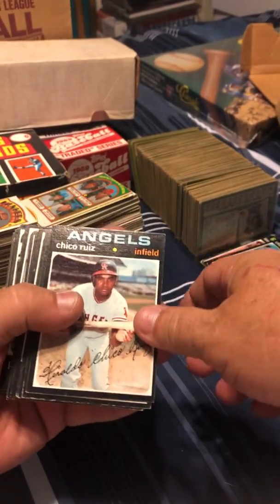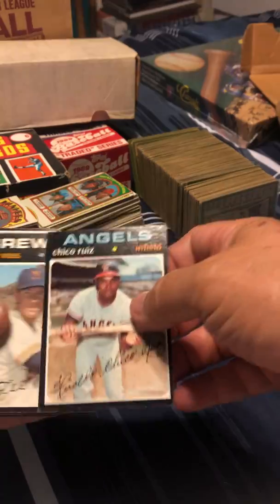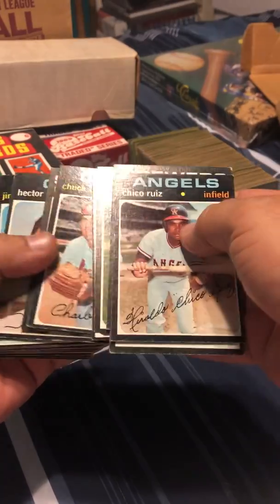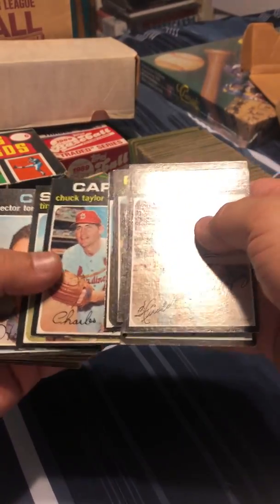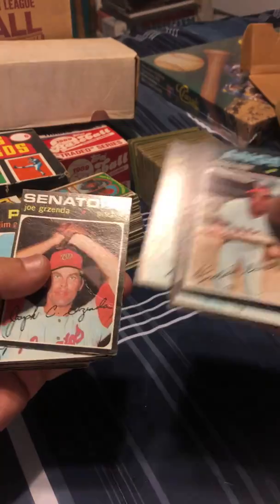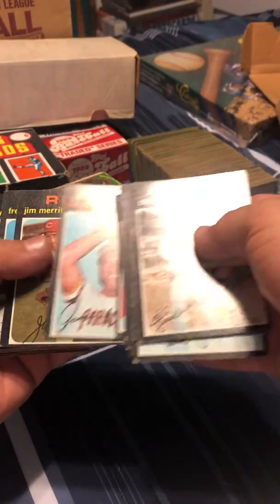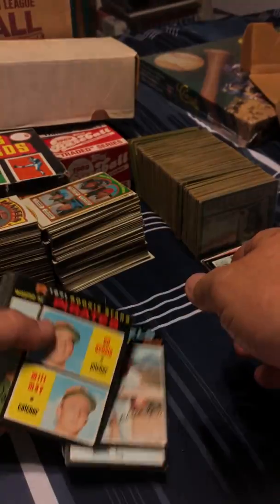And we go right into '71. Chico Reese. Let's see what we got here. Some of these are in pretty nice shape — the corners are pretty nice; there's not a whole lot of chipping of the black. These black-border cards are just notorious for fuzzy corners and the black just flaking off. Pirates rookie cards.